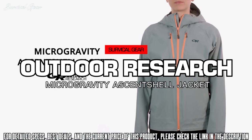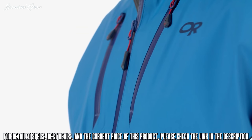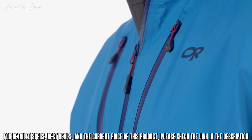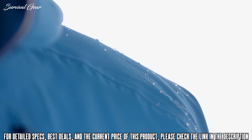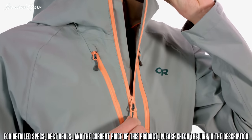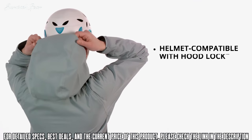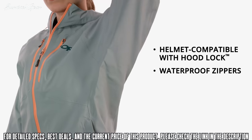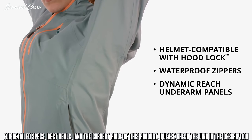Introducing the Microgravity Essentshell jacket from Outdoor Research. The Microgravity uses Outdoor Research's proprietary and exclusive Essentshell technology for best-in-class air permeability, comfort, and waterproof protection. Every feature of the Microgravity is designed to work with the gear you're carrying in the alpine, including a helmet-compatible hood with hood lock, waterproof zippers to protect pockets completely, and dynamic reach underarm panels that complement the stretchy Essentshell fabric.